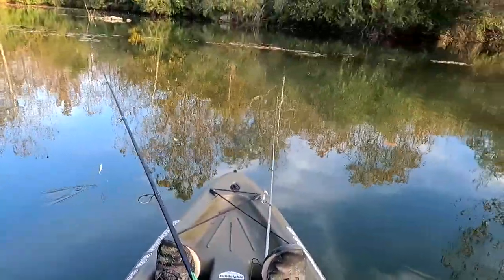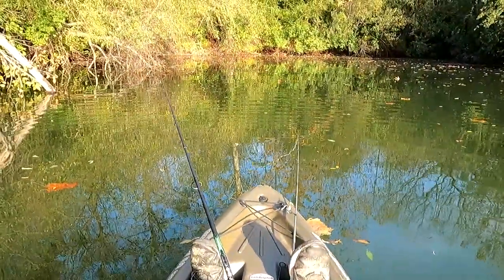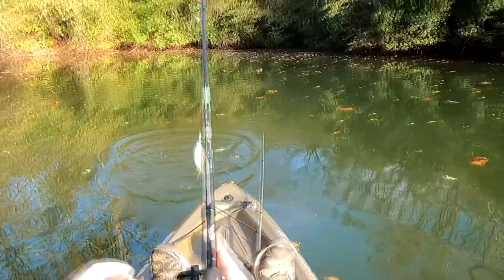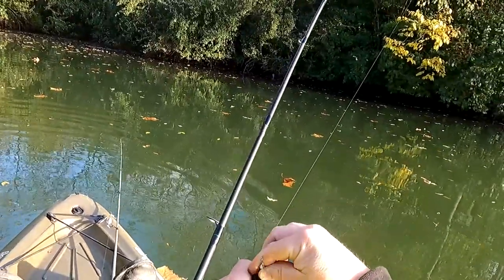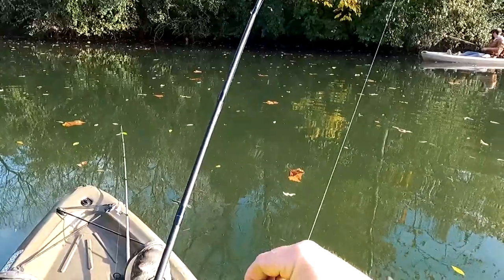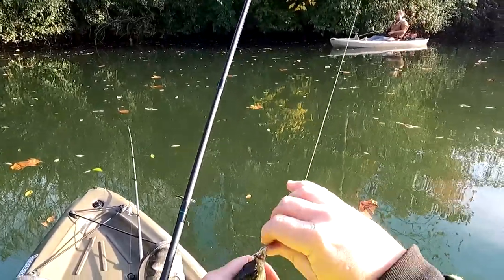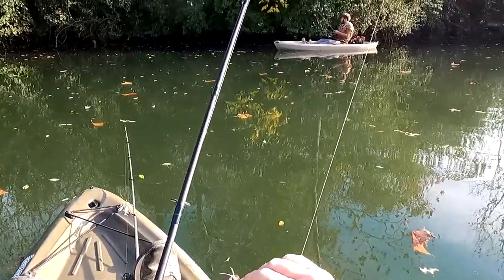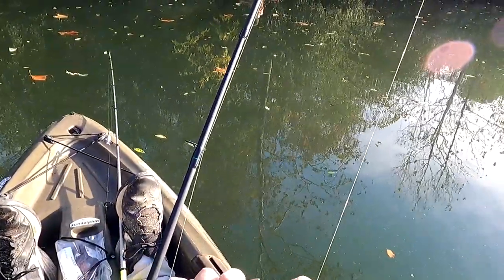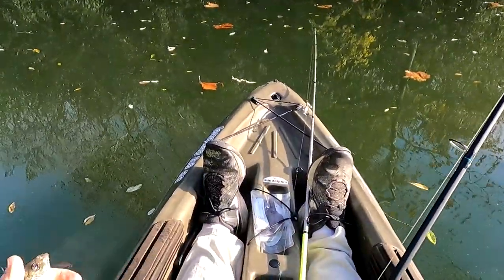Look at that bluegill right there at the surface. Hey Mr. Turtle. Come here little guy. Another bluegill — what are you doing, panfish? He was hungry, weren't you? Got all three of those hooks in your little small mouth. Doesn't make it hard to get them out or nothing. It'd be a whole lot easier if we could just get one hook in your mouth. Sorry buddy, butchered your mouth.